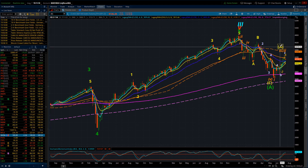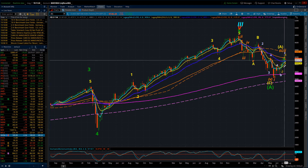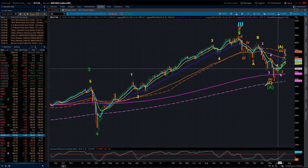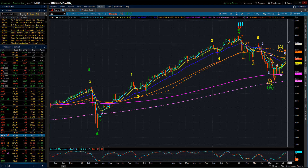What would then be coming under view number two would be an intermediate B wave countertrend move, because it would actually be countertrend to the trend of what it is within that primary B wave.